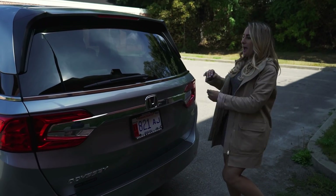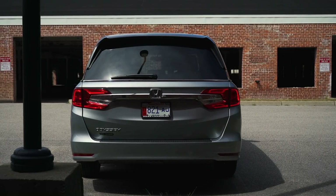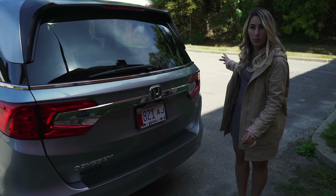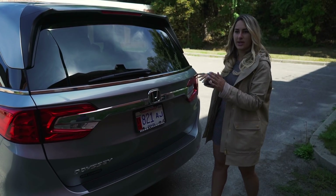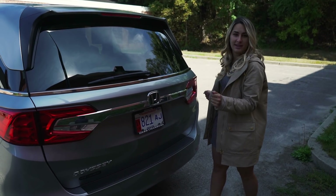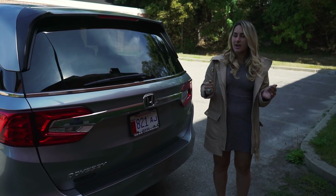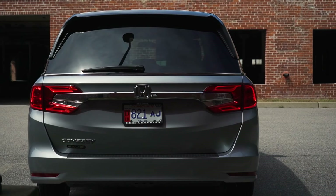Moving down along the back side, I think they did a great job with the design. They made the window very large, the chrome spans the entire width which breaks it up, and then the bottom is the entire body color. Backup camera is standard on all Honda models, and there are LED brakelights.